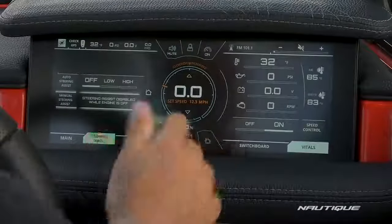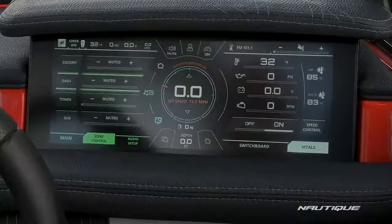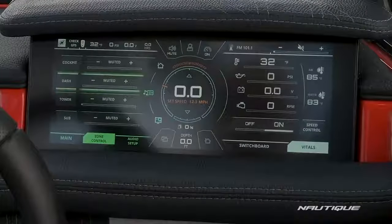If we move on to the music screen, this is your music menu. Every boat comes with zone control so you can decide how much volume you want coming out of what speakers on the boat.